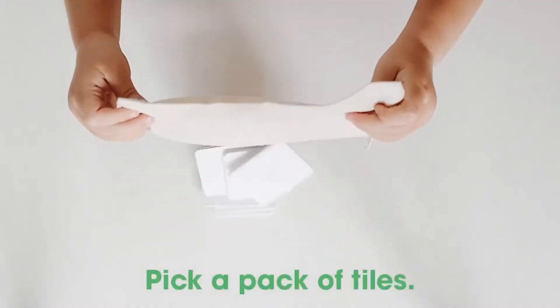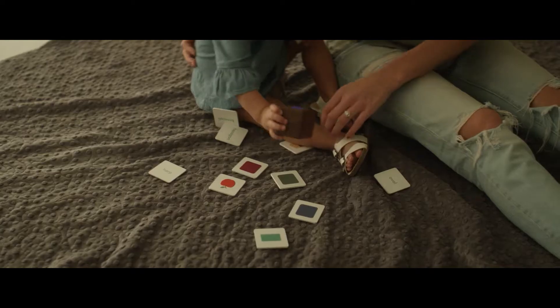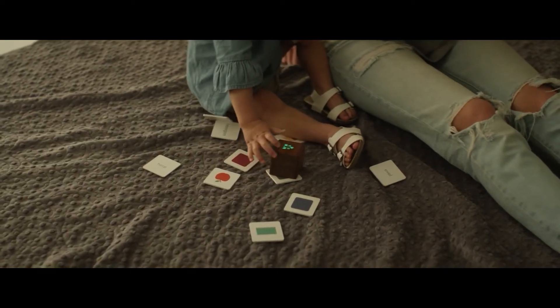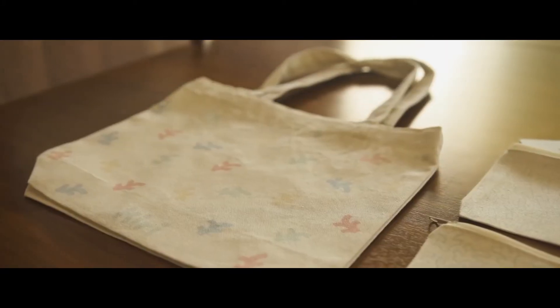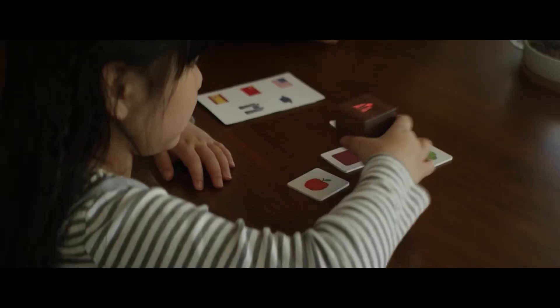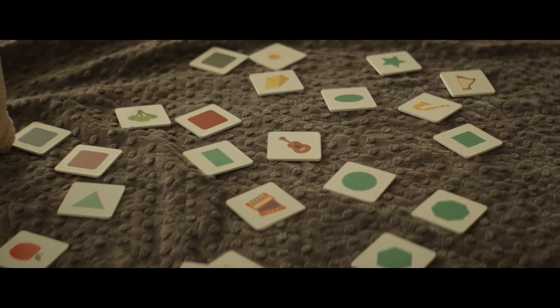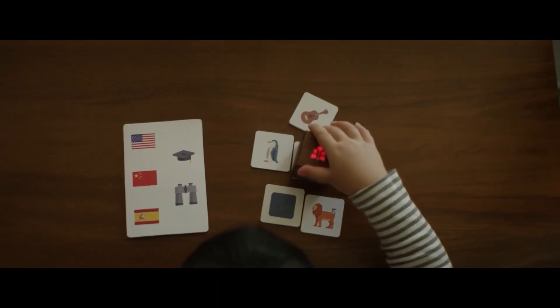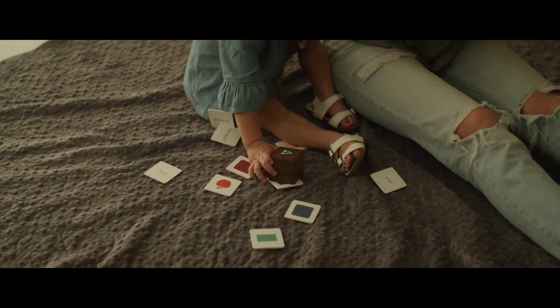Each pack comes with two educational tile packs, a wooden block that lights up and has a speaker for audio learning, a simplistic mode card that encourages even the youngest of learners, and a tote bag for storage. This multi-sensory learning experience helps children learn on every level. There are dozens of tile packs available in an expanding library of subjects — numbers, animals, shapes, and math, just to name a few.